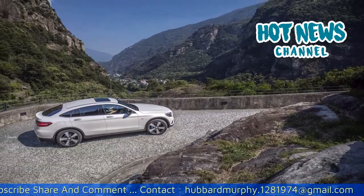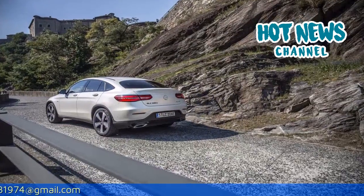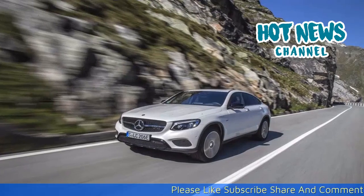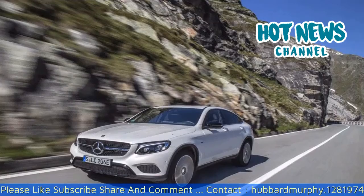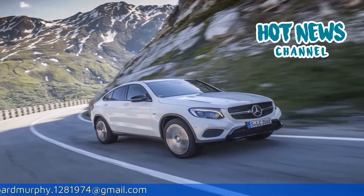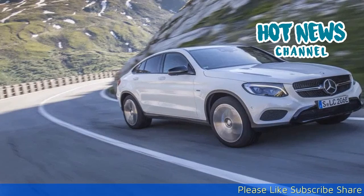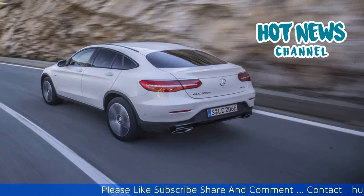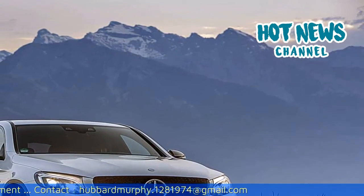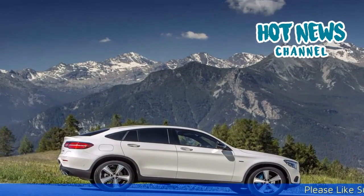As standard, the GLC Coupe comes with the Audio 20 CD system, fronted by a 7-inch display in the center console, along with Bluetooth connectivity, audio streaming and USB ports. With the addition of the optional Garmin Map Pilot, the Audio 20 CD system becomes a fully-fledged navigation system. Another option is Command Online, which increases the display size to 8.4 inches with increased resolution, and also allows access to digital TV and radio, live tailback avoidance, voice-operated controls and a LAN hotspot. Thanks to the Burmester surround sound system, featuring a 9-channel DSP amplifier, 13 speakers and a total system output of 590 watts, the audio quality is on par with that of a professional concert hall.